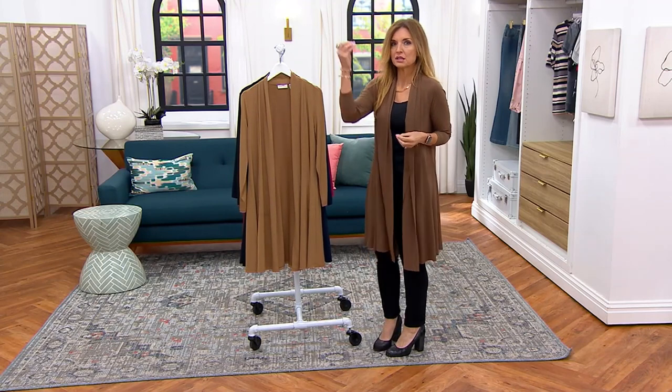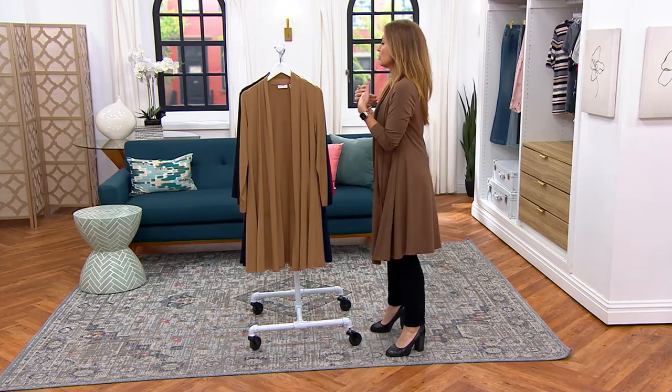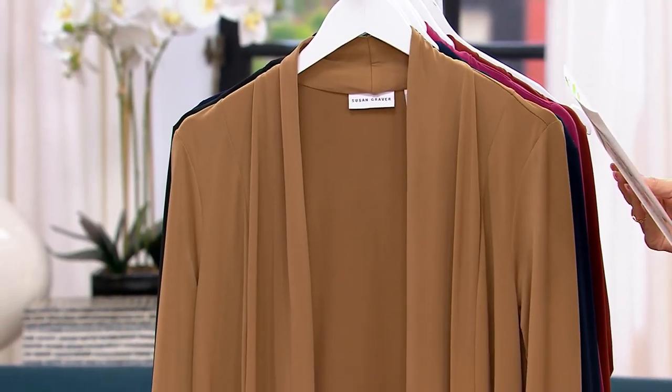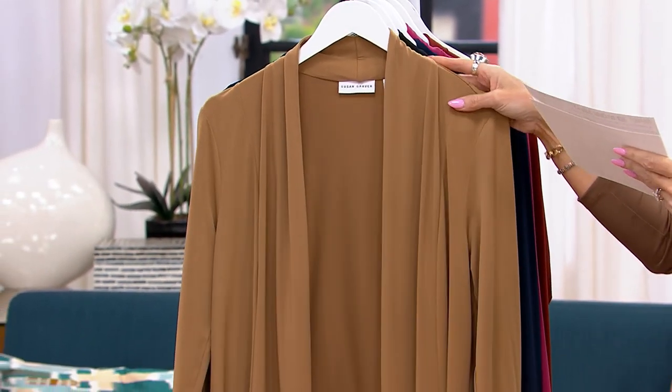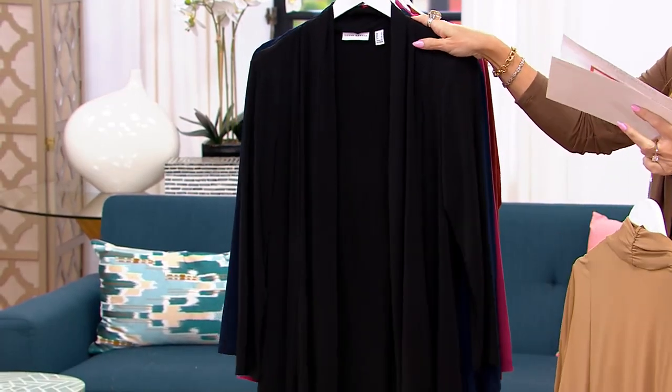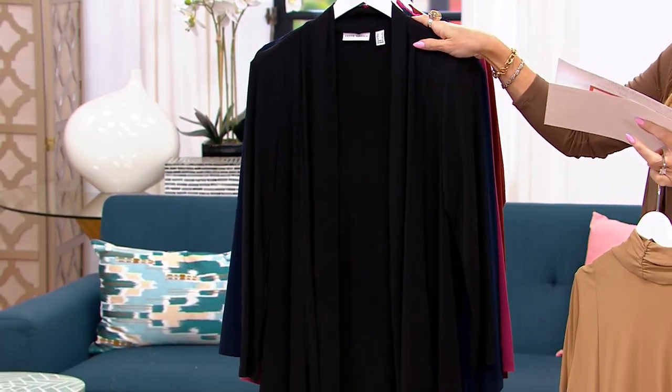I'm going to show you the colors again and then we'll show that seaming detail, which is so great. I've been calling it wrong — it's not Warm Camel, it's Warm Caramel. Delicious. I love caramel. 3,000 ordered now, half of it in the black. We were smart and brought in more of the black, but you are smarter and outpacing the orders that we brought in. Black, flying.